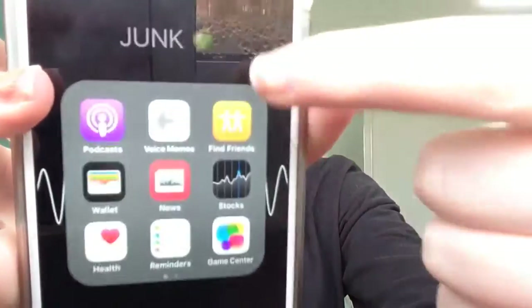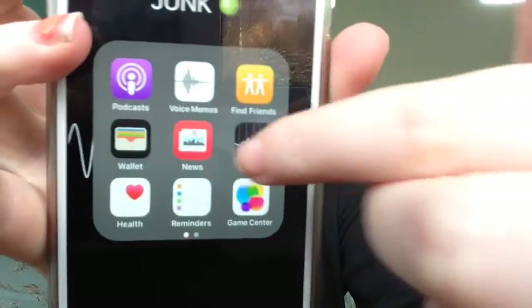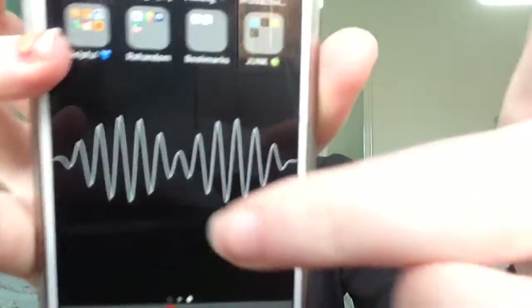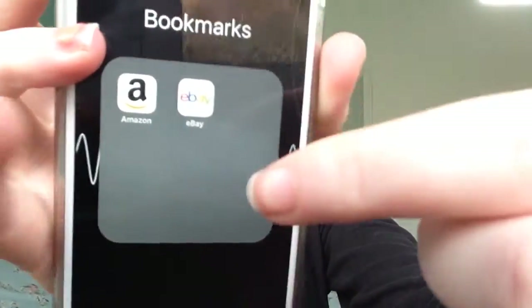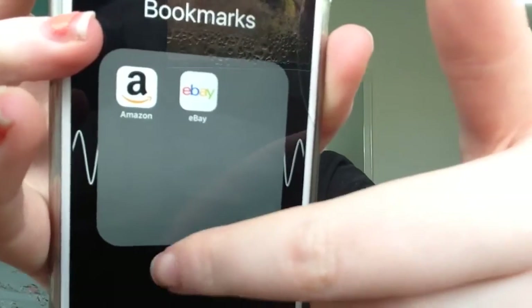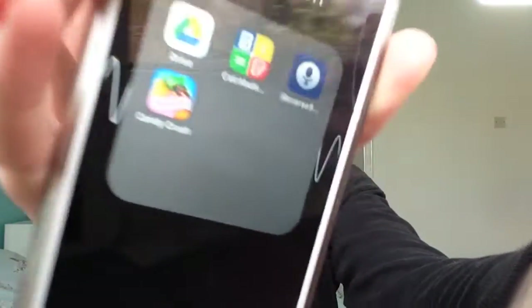Then I have the junk folder — these are the ones I never use. And then my bookmarks, other than eBay, which I just use to buy phone cases and stuff.